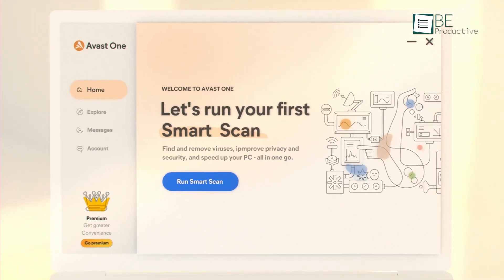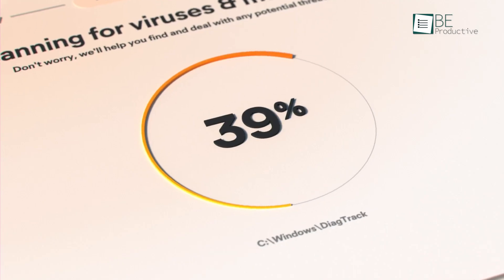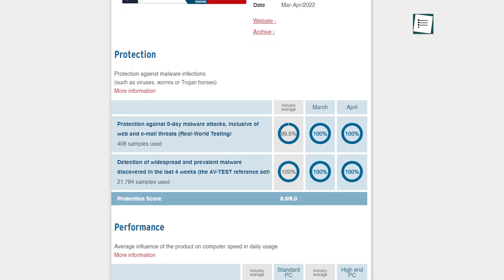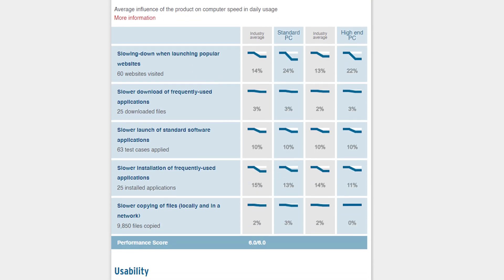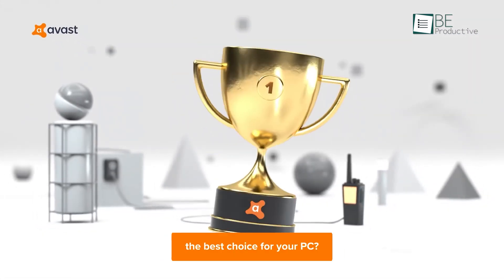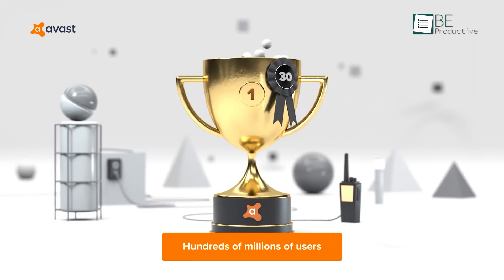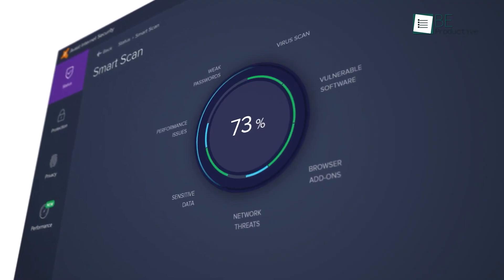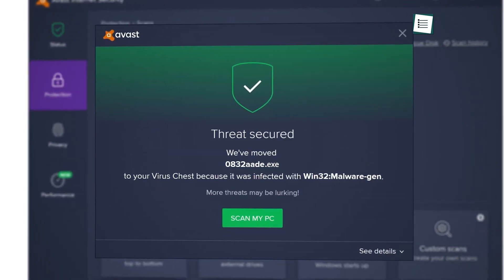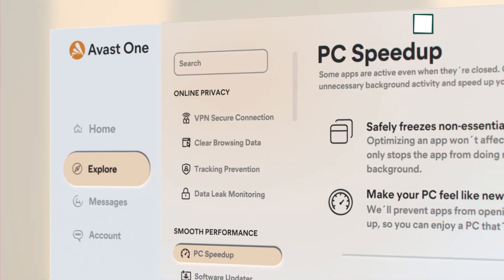And now for the number one spot, we have Avast One. It has been in the market from the very beginning, and for a good reason — different independent testing labs include Avast in their reporting and it aces almost every test. With Avast One Essential, you'll get award-winning antivirus protection entirely for free, and it blocks viruses and malware.